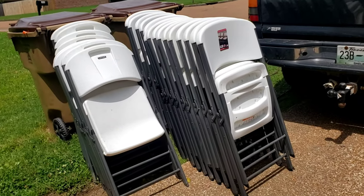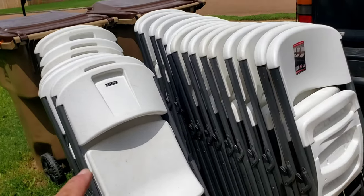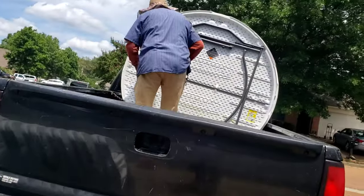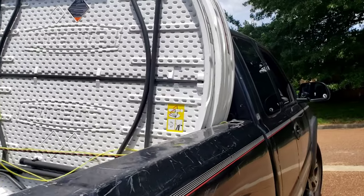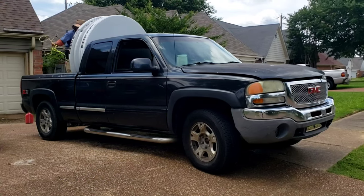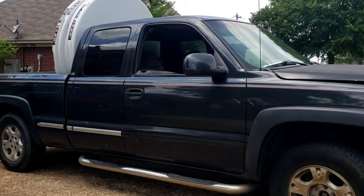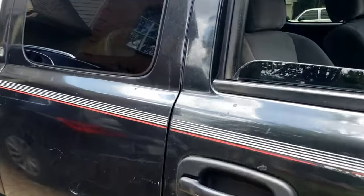There you go guys. We got about 27 chairs. I still got some more chairs inside the truck to unload. Pops is on tying these round tables. We got 6 tables and 30 chairs — 20 of the lifetime ones and 10 of the skinny ones.